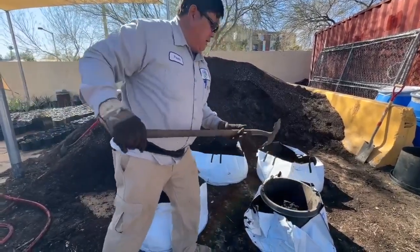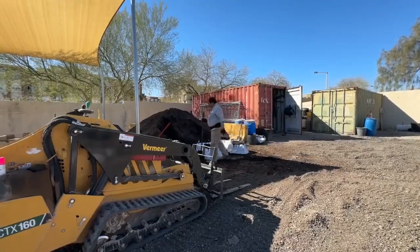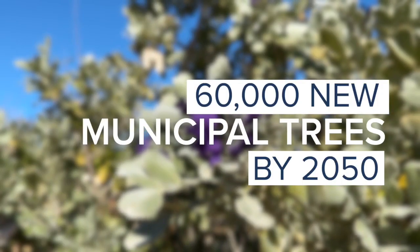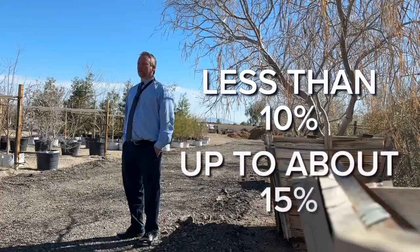So we're trying to grow and incorporate more desert species into our landscape, knowing that we're kind of moving in that hotter, drier, less water use direction. That's 60,000 new municipal trees over the next 25 years. We want to reach our 2050 goals, which are to increase our canopy coverage from one of the lowest in the American Southwest — less than 10 percent — up to about 15 percent.